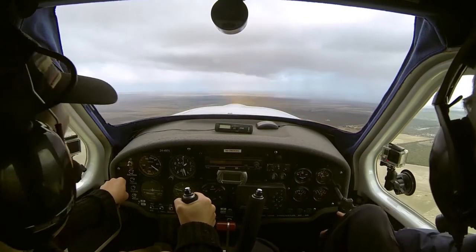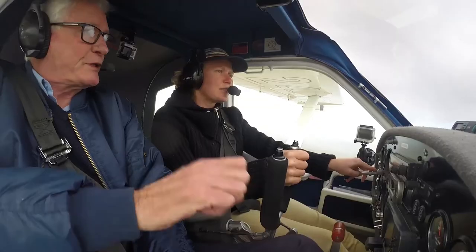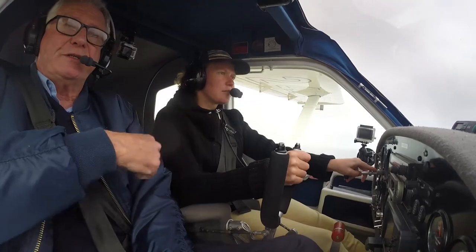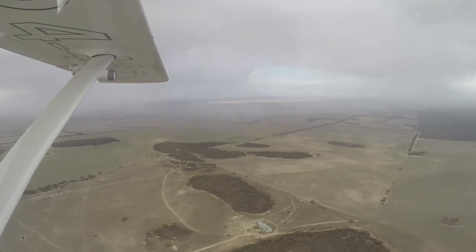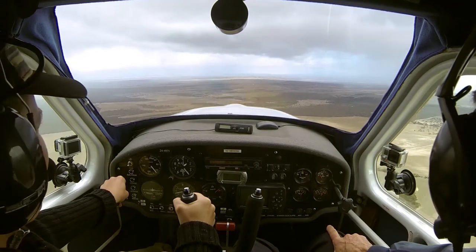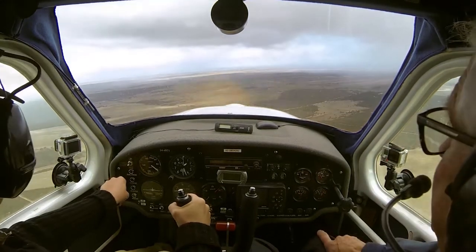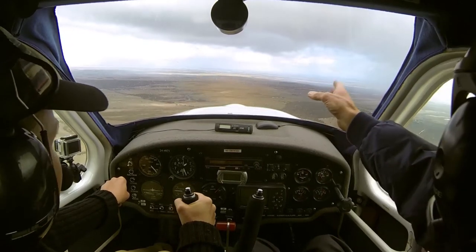Because the weather's not nice for doing circuits today, basically this is to give you really good hand and feet coordination. Before I learn how to land I will know everything else. You don't want to be landing in conditions like this — it's very rough. We know the wind's coming from over in that direction, roughly.